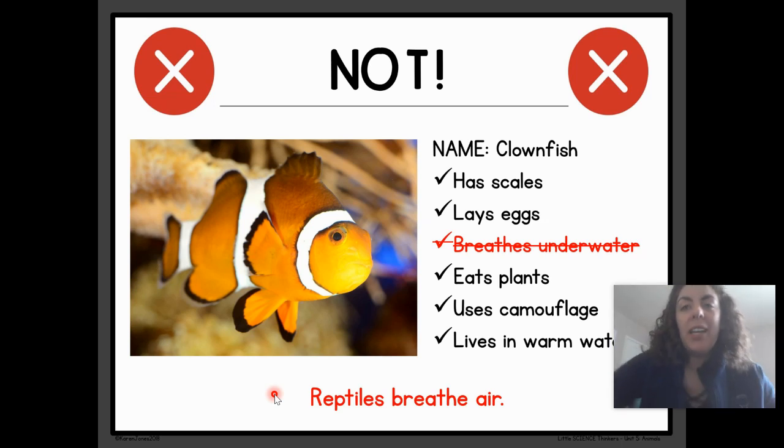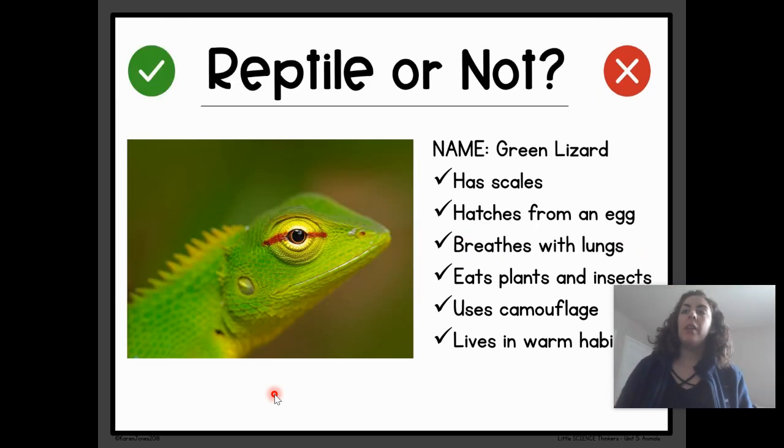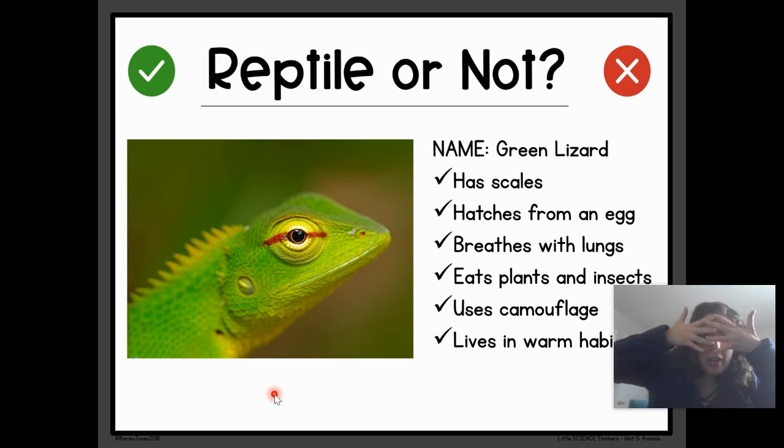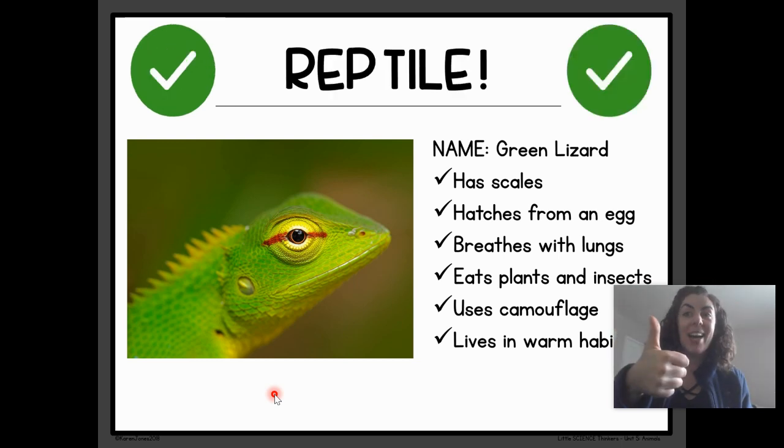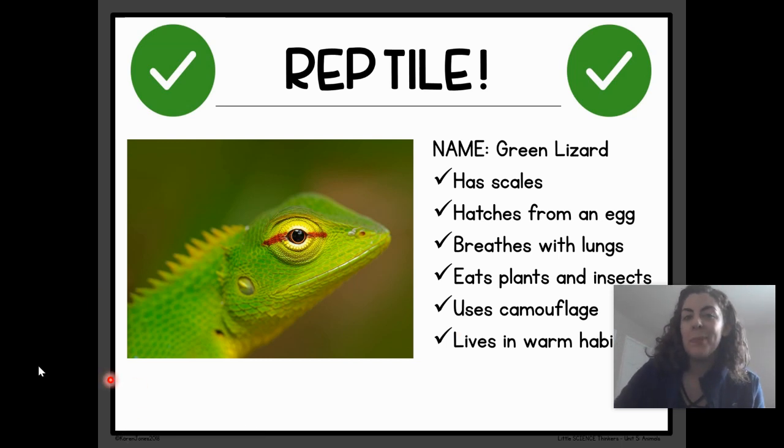Let's get a little quick wiggle break and act like a clownfish with our bodies. Here's our next animal: the green lizard. It has scales. It hatches from an egg. It breathes with lungs. It eats plants and insects. It uses camouflage. And it lives in warm habitats. Reptile or Not a Reptile? Drum roll, please. Reptile! Yes, everything about this green lizard is the same as what we learned about reptiles. The green lizard is a reptile.